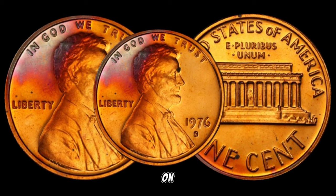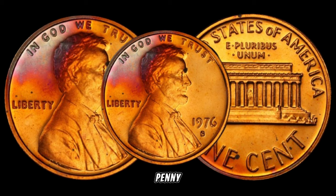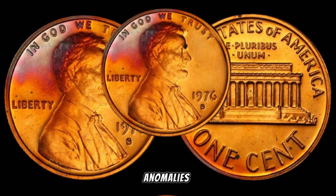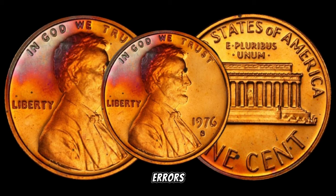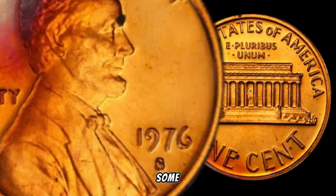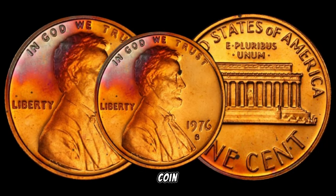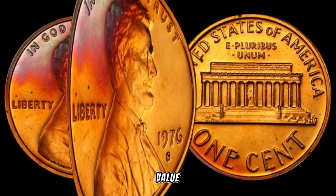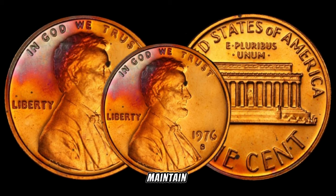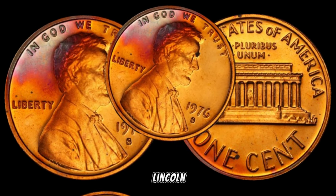Collectors are always on the lookout for unique varieties and errors, and the 1976 S Lincoln penny is no exception. Keep an eye out for any minting anomalies, double dies, or other errors that could significantly enhance the coin's value. The condition of a coin is paramount when determining its value. We'll explore the importance of grading and preservation techniques that can help you maintain or enhance the quality of your 1976 S Lincoln penny.